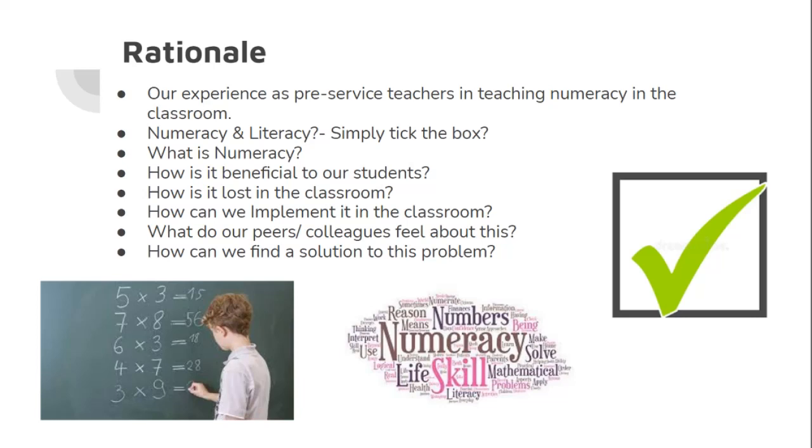As pre-service teachers, we have now had an adequate experience of teaching in schools and as a collective, we were drawn in particular to the lack of numeracy skills within second level education in all our subject areas, for example, mental arithmetic. We felt that literacy and numeracy can often be looked at as a box to check in lesson plans, but many student teachers are not fully understanding how to incorporate numeracy in the classroom, despite this being a key skill for all students.